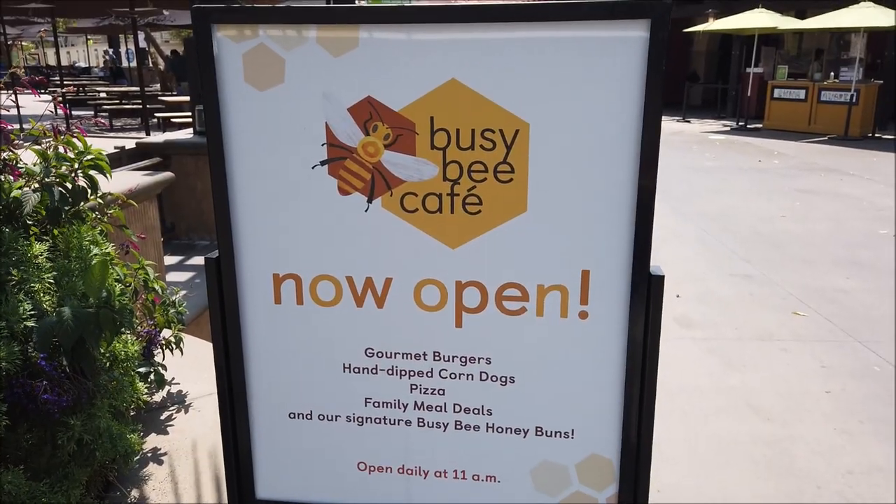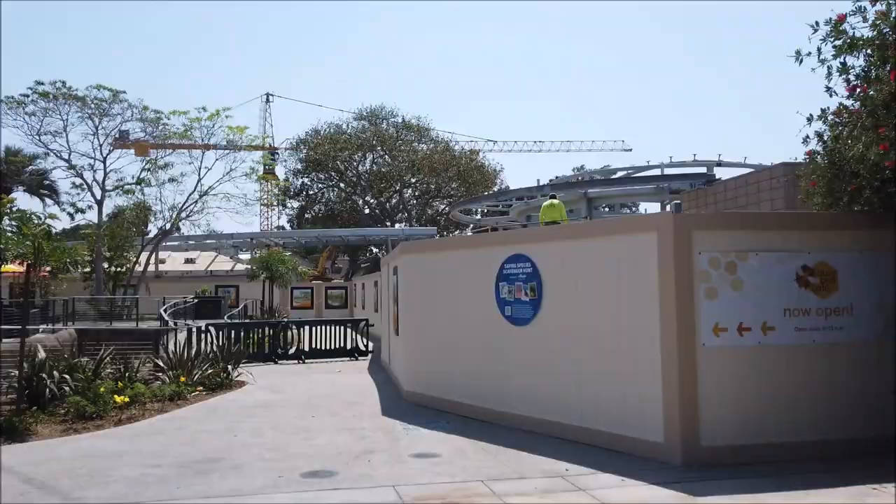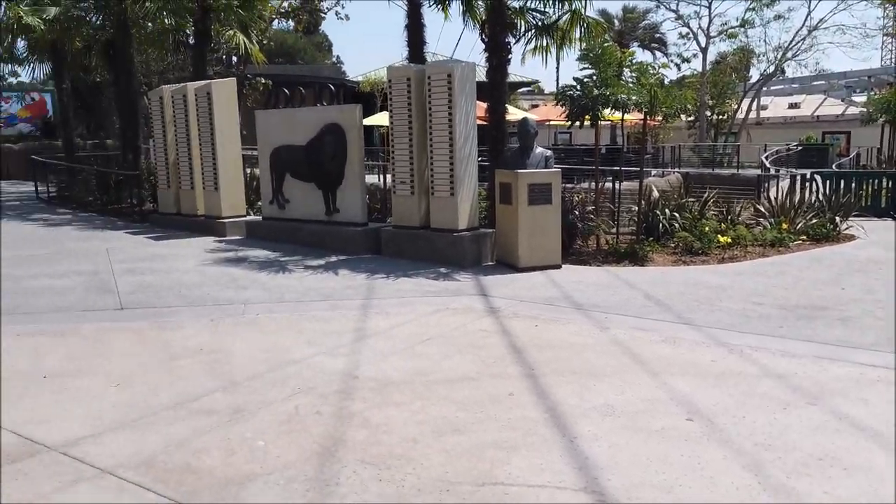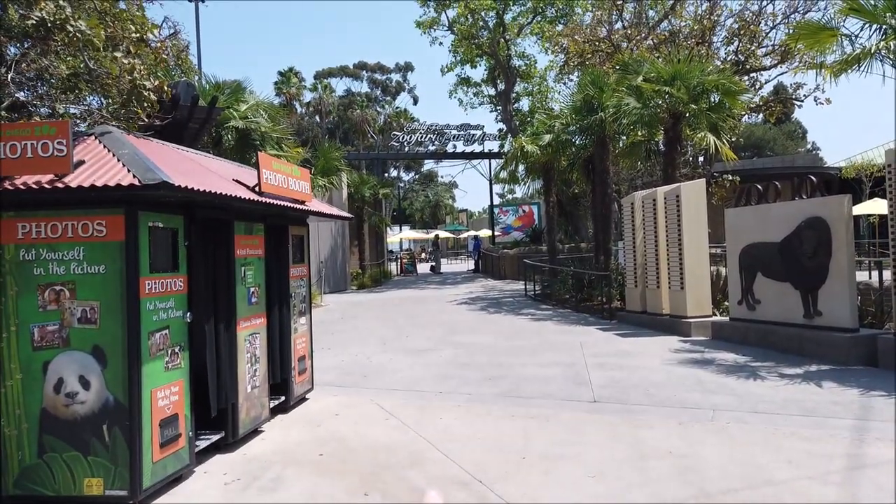Here's another sign for the Busy Bee Cafe. I feel like I've seen more signs for the Busy Bee Cafe they just opened than I see for Rise of the Resistance boarding groups being full at Disneyland, which is kind of hard to believe. Let's go check out the Children's Zoo construction update - they've really opened up this area back here. When I came last time, this whole area was walled off, you couldn't go anywhere back here, and now it's open too.